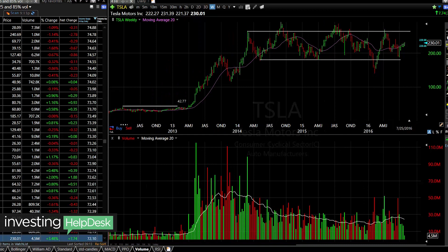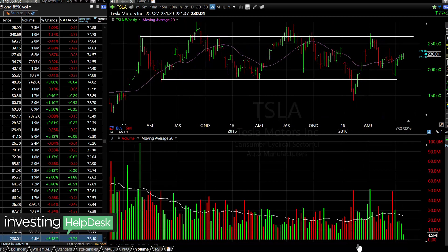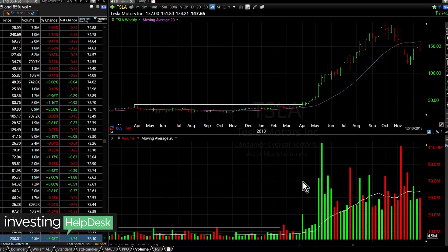Looking at Tesla, you can see initially we had a consolidation pattern or an accumulation phase right around 2012 to 2013. Then when volume comes in, it was buying volume. So then the stock breaks those levels on huge green volume — you can see that the volume starts to pick up. We have a 20-day moving average, because there are 20 trading days in a month. You can see the volume starts to really pick up and more buying comes in, so the stock continues to explode higher.